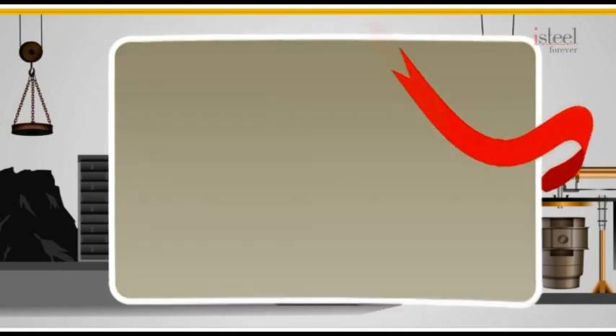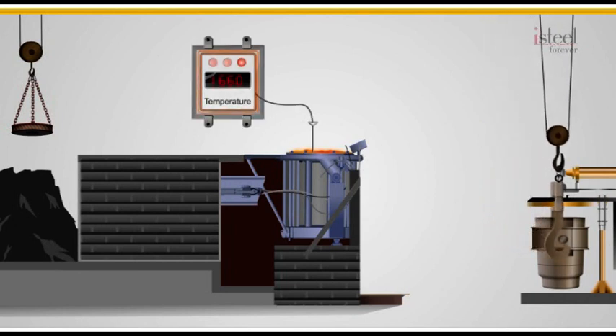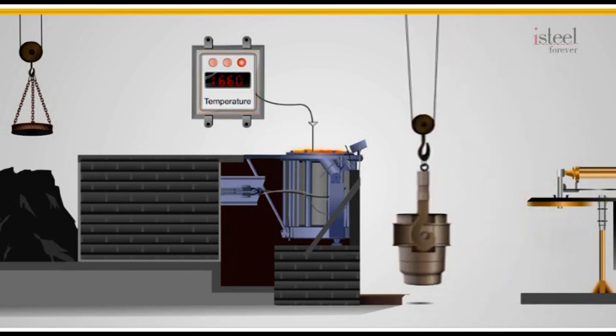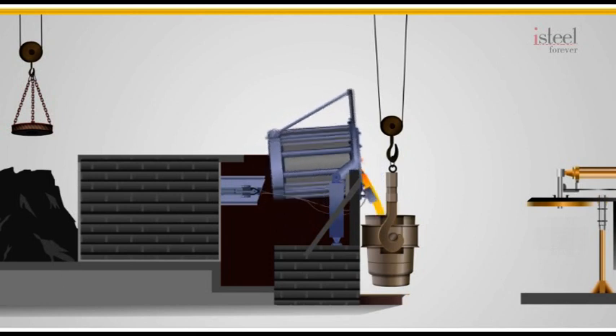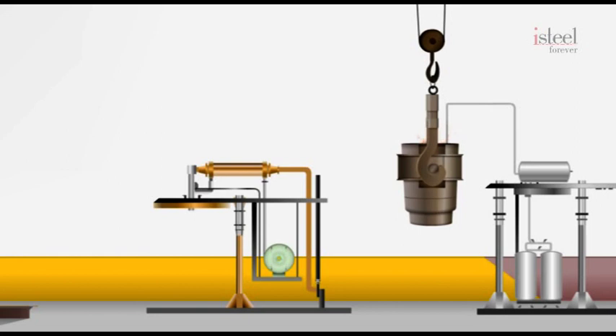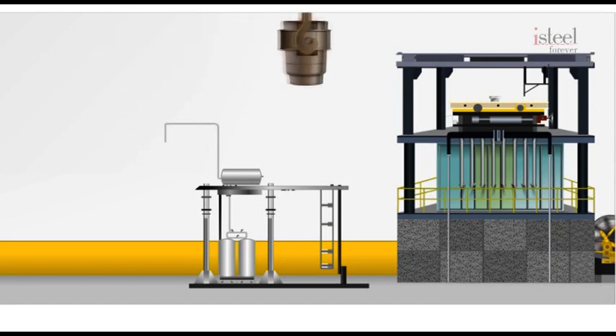Carbon gives strength and manganese provides flexibility. When the liquid steel attains 1660 degrees centigrade, it is poured into a huge refractory-lined metal container called the ladle. The liquid steel is then purged with an inert gas to homogenize the temperature and to release any dissolved gases in the metal. The ladle is then lifted and placed on a continuous casting machine, where the liquid steel is cast into prime-quality steel billets.